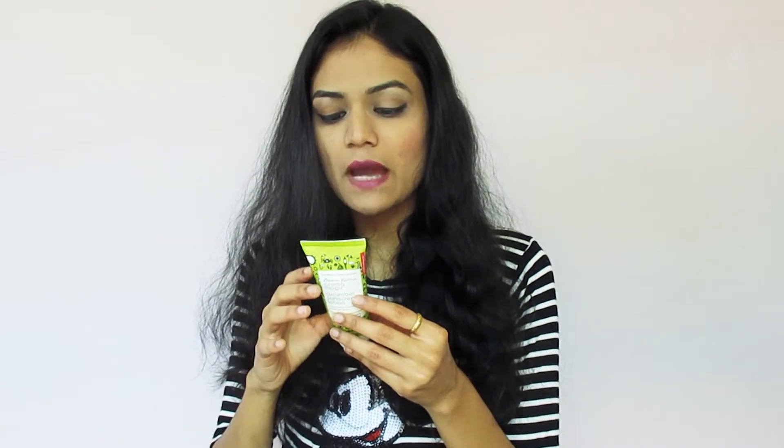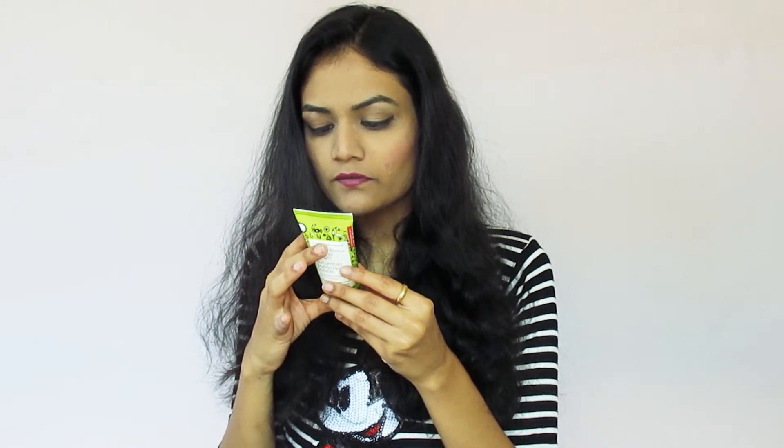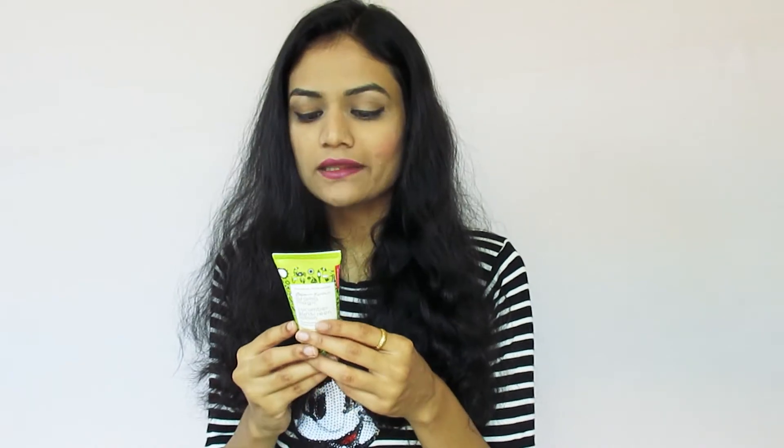If you talk about the ingredients, it has all natural ingredients like organic beeswax, glycerin, aloe vera gel, and essential oils, and so on. Overall, if you talk about the ingredients, there are no harsh chemicals added. Sometimes sunscreens have a lot of chemicals, but this brand says it protects us in a natural way, and that is a very good thing.